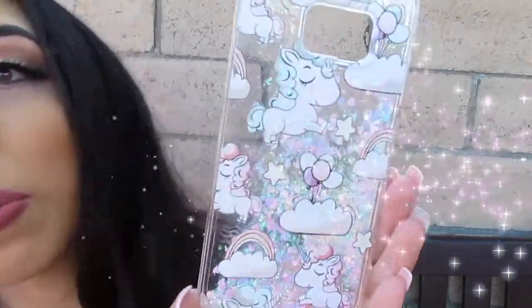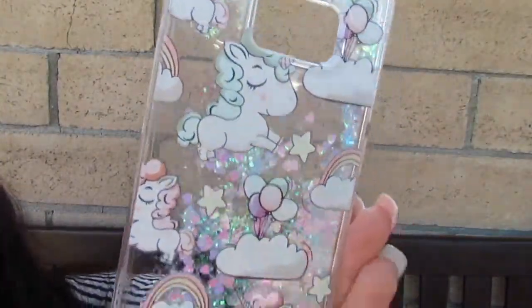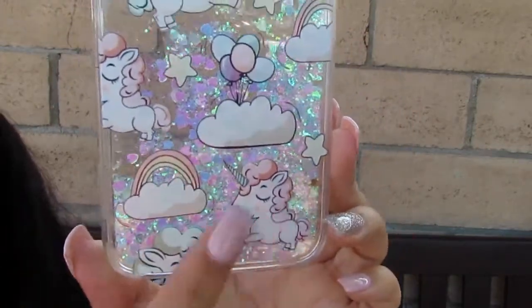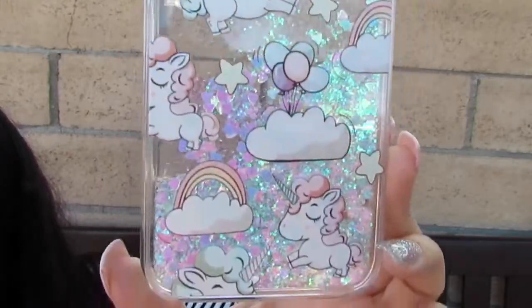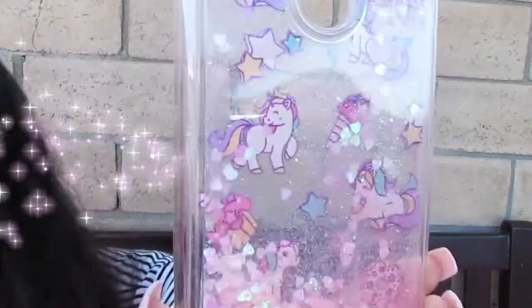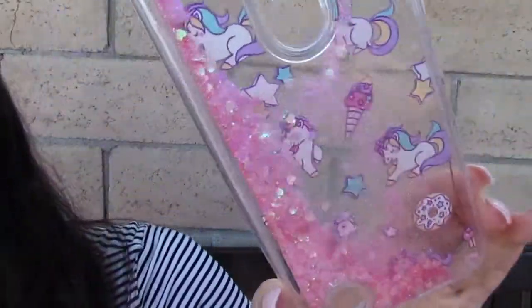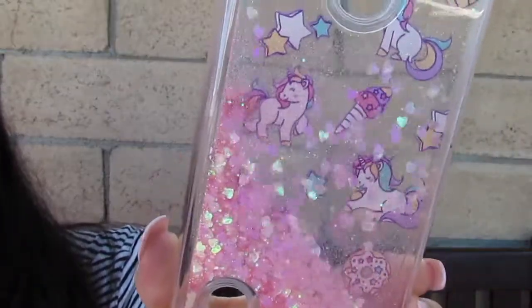I love unicorns, so I have to have a unicorn phone case. This one is super super cute — all unicorn, rainbows, and glitter. I love this phone case, it's really really nice. The last phone case is another unicorn case — really similar to the other one, it has glitter and shimmer, and it has unicorns.